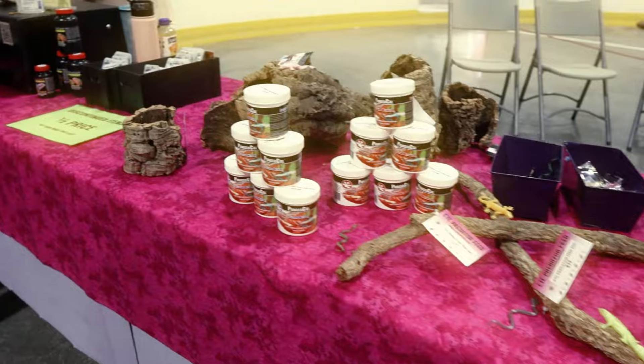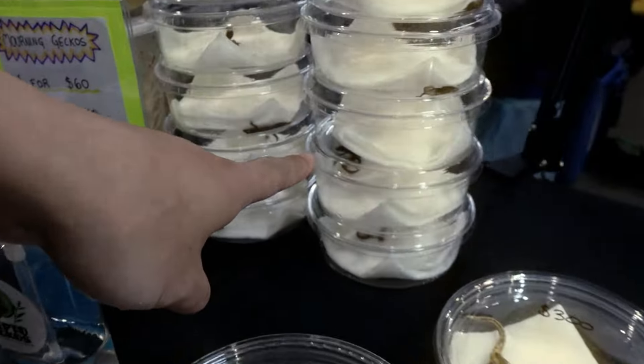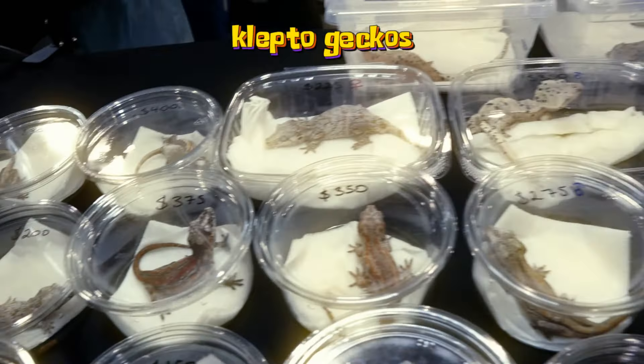Of course we had a bunch of supplies and other goods, which I got a few of. I didn't get any animals this time. And then here are the baby morning geckos — these are like the size of a quarter. They're so small and so cute.